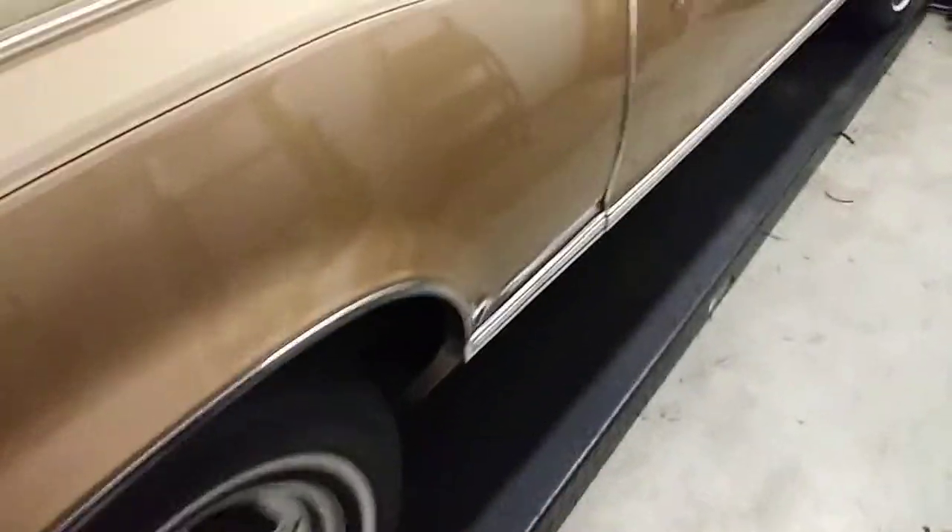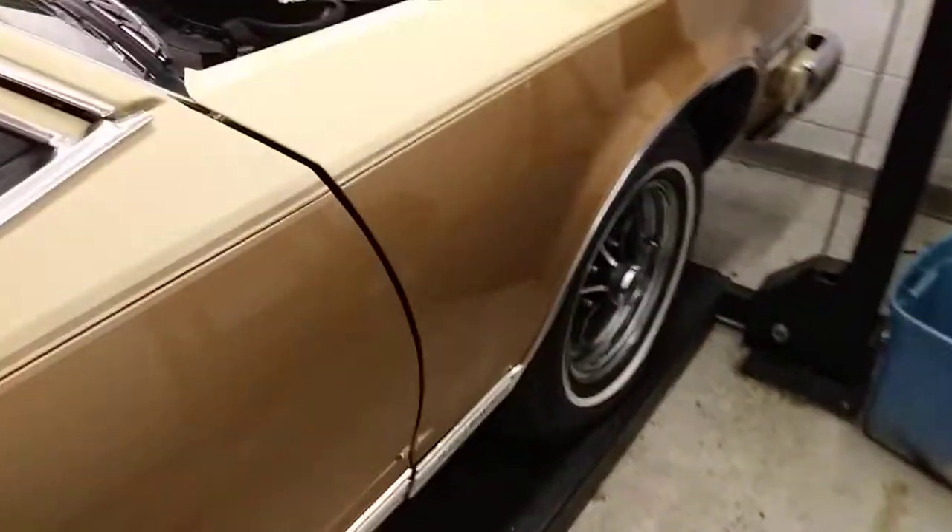Welcome back to Cousin John Car Stuff. A friend of mine told me he had a 77 Riviera with the optional 403 engine. So let's take a quick peek at it.